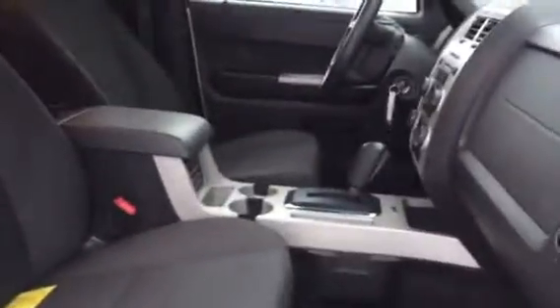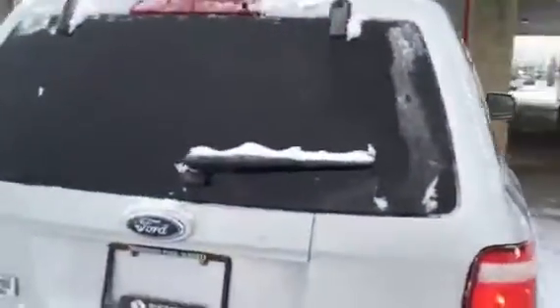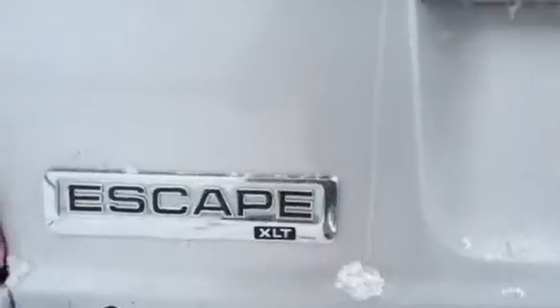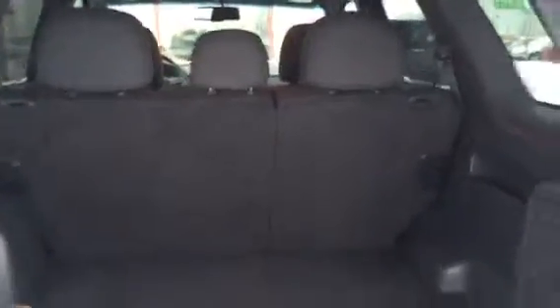I'll show you what it looks like from the passenger side. It has factory tint windows. It is the XLT trim. There's quite a bit of cargo room in the back, and the seating does fold down 60/40.